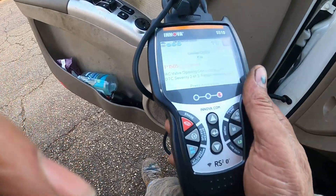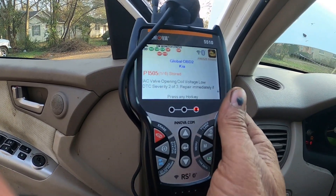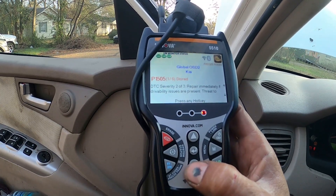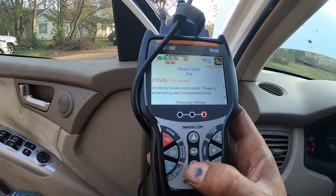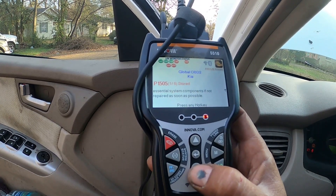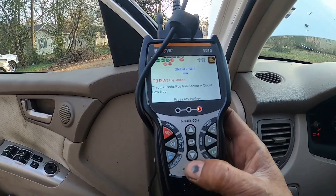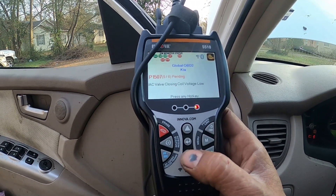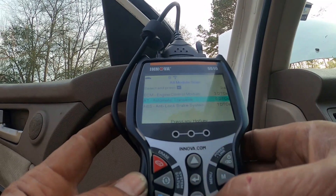We have an AIC valve opening coil voltage low — we'll check that. We've got a TDC severity two of three: repair immediately if drivability issues are present, threat to essential system components if not repaired as soon as possible. That's a P1505. We also have a throttle pedal sensor A circuit low input, P0122 and P1505. And zero codes out of the transmission — that's cool.